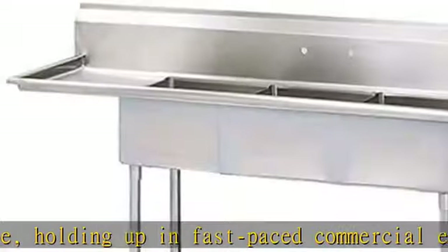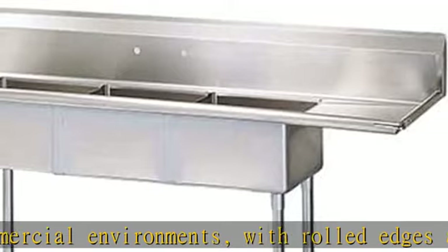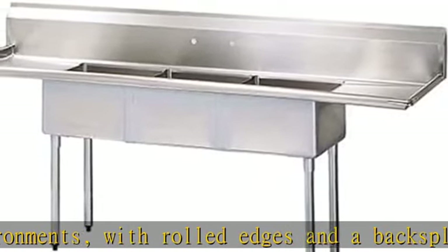They're NSF-certified, meeting key standards for health and safety in a commercial setting. Main features of the Cordose 29N004 Compartment Sink include three compartments.